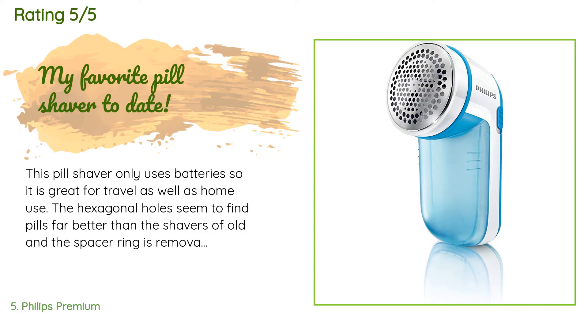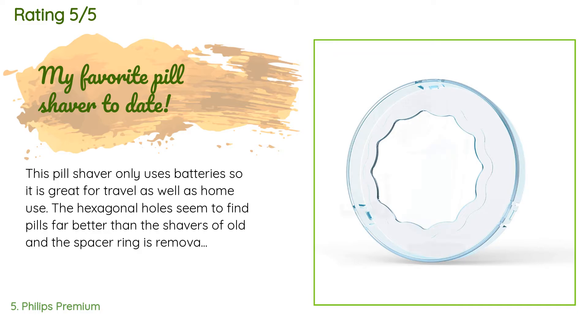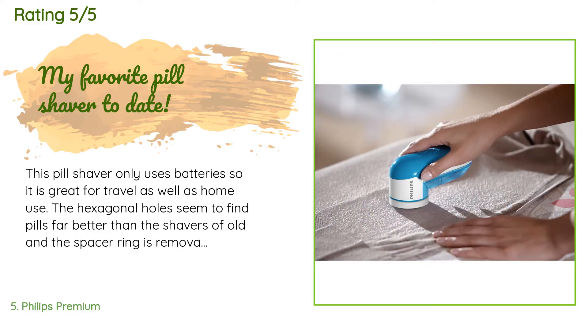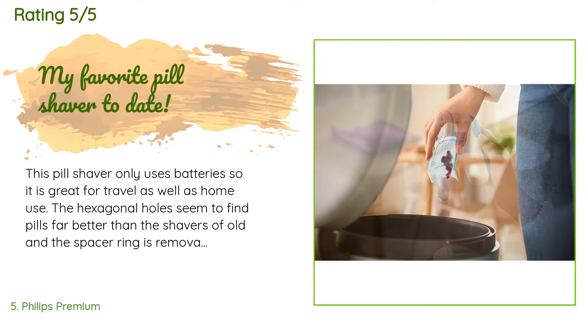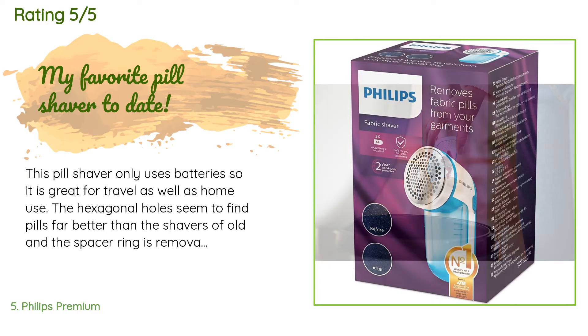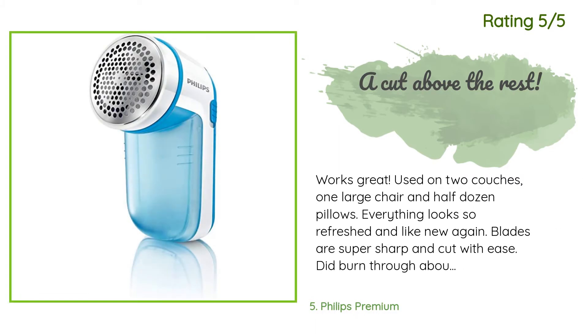A customer said: This pill shaver only uses batteries so it is great for travel as well as home use. The hexagonal holes seem to find pills far better than the shavers of old, and the spacer ring is removable so you can get really close to the fabric. I'm quite surprised as to how strong the unit has been — with the first set of batteries I've done quite a bit of work and it's still going strong. The collection bin is a bit small so you do have to empty it frequently, but overall I'm another happy customer.